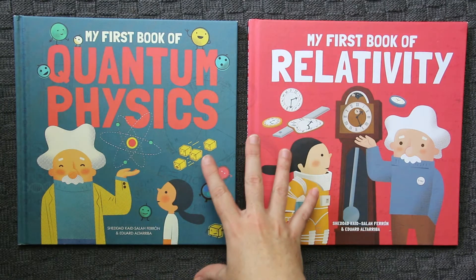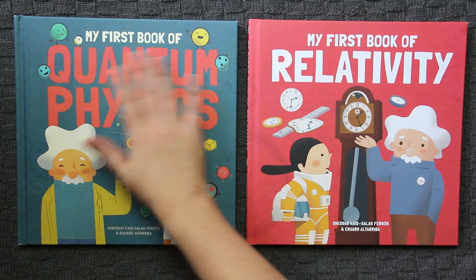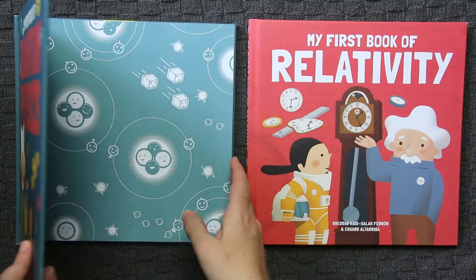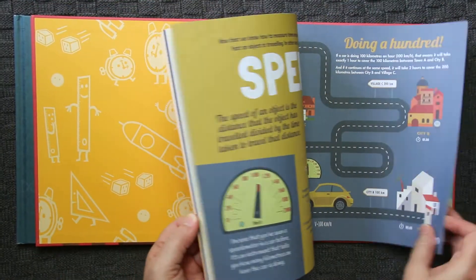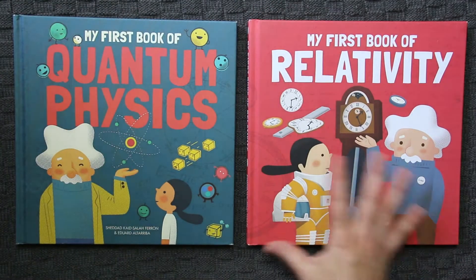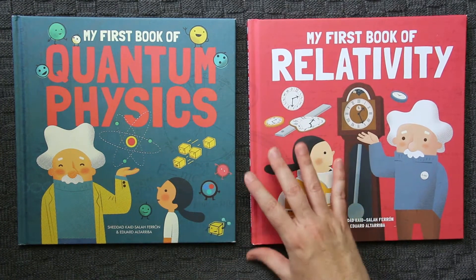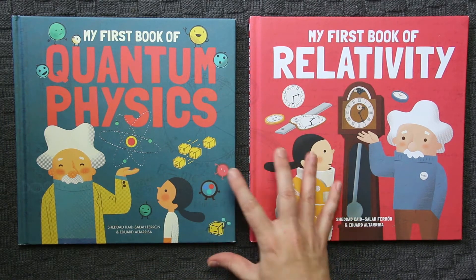I really loved these books. I think they've been a great asset to our home library. We have My First Book of Quantum Physics and My First Book of Relativity. At first glance, or even if you quickly look inside the covers, you may think: you're using this with your 13-year-old son? This looks like a little kid's book. And they are introductory level books, definitely — but they are not in any way, shape or form books for young children.